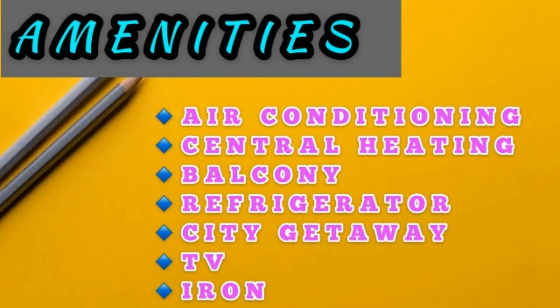Have a look at our amenities: air conditioning, central heating, balcony, refrigerator, city getaways, TV, iron, and many more.